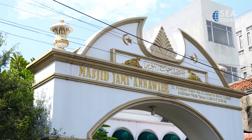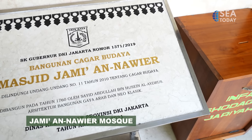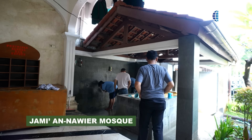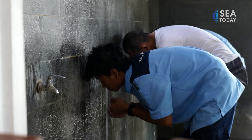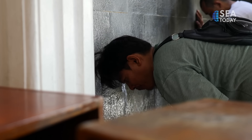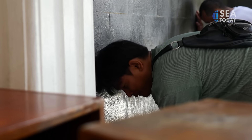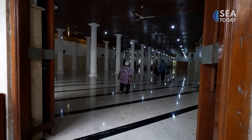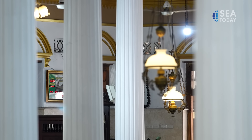Let's start the journey from Jami Al-Nawir Mosque. Jami Al-Nawir Mosque is located in the Pakojan area, an Arab village in West Jakarta. Jami Al-Nawir is one of the oldest mosques in the capital city, which was built in 1760.